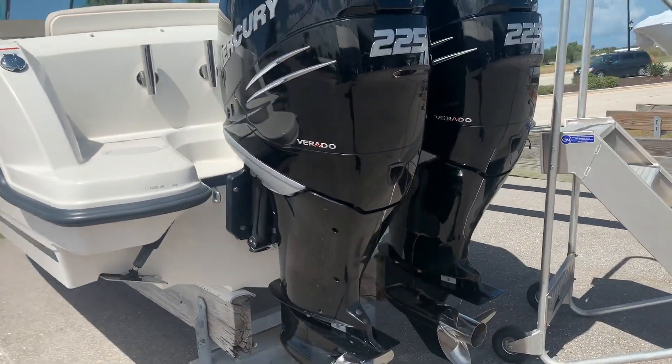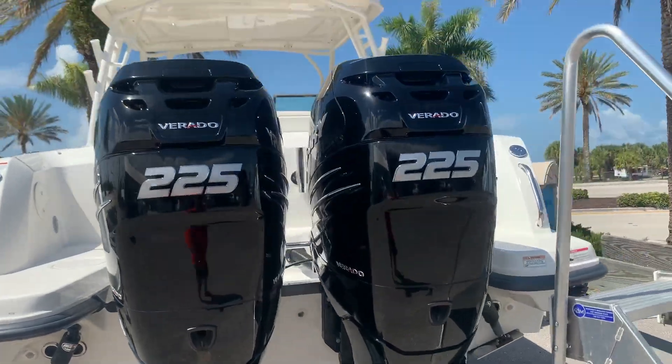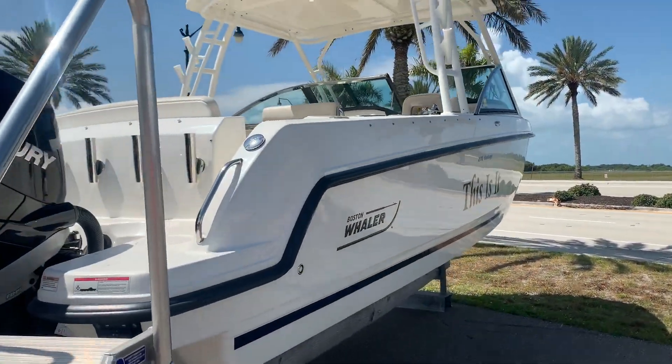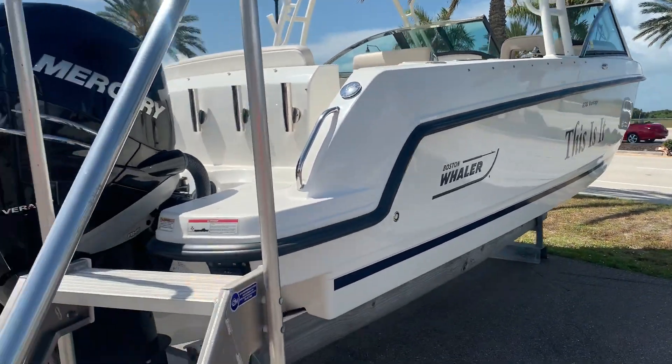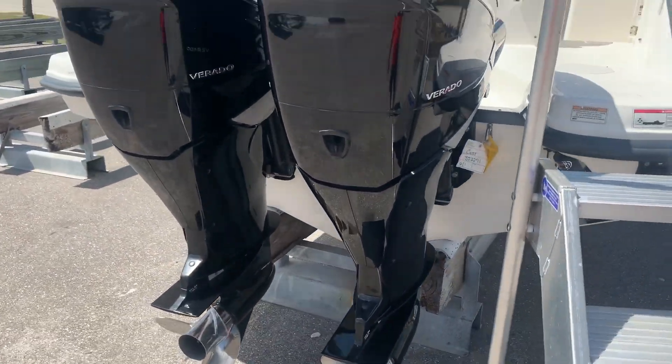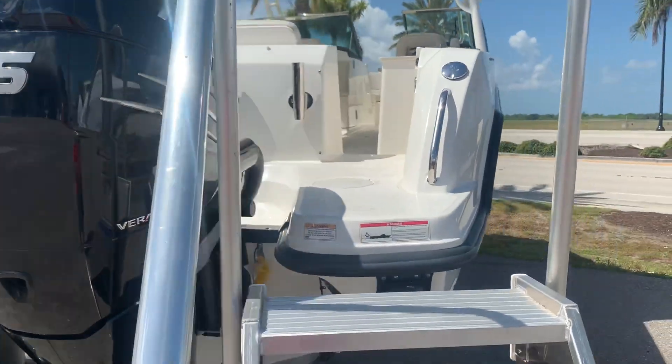We'll go through the boat. This one has a lot of options on it, which I'm going to point out. This is a one-owner, purchased from MarineMax, serviced from MarineMax. It has the big 225 Verados on the back. As you can see, the boat is exceptionally clean and well cared for.